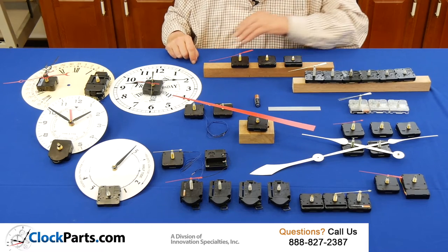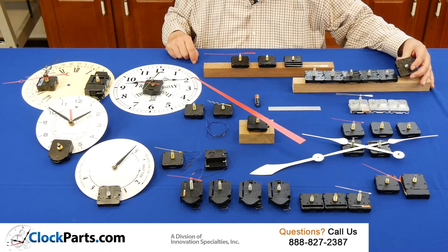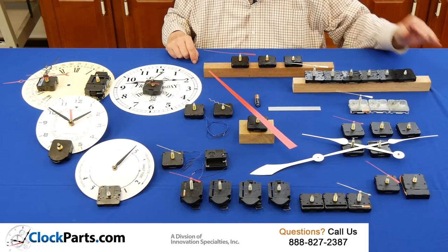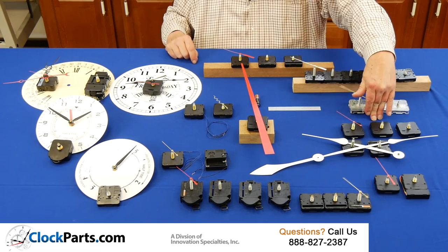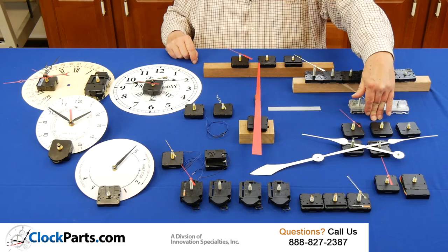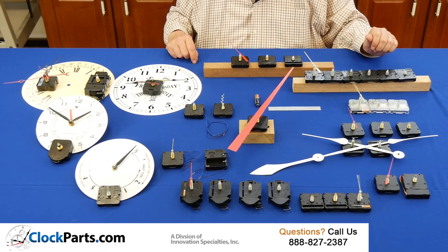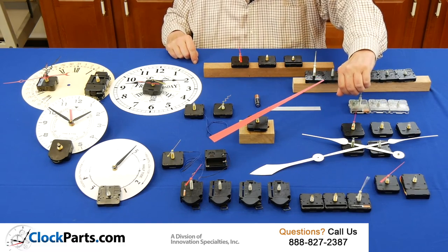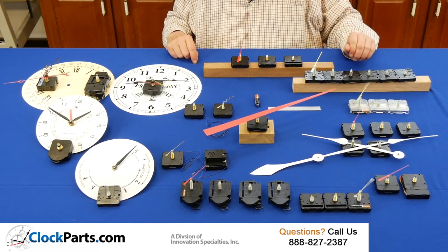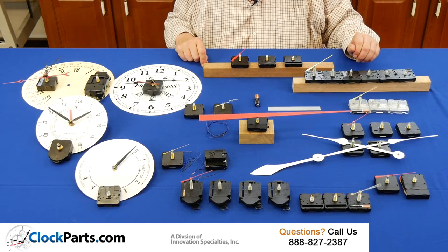Here's the list. Our American made clear case and regular case mini quartz movements that are still made in Southern California. Our totally silent continuous sweep movements — these are perfect for a bedroom or a reading room where silence is required. Then we go to our high torque movements for hands up to 18 inches long, which translates into wall clocks between 3 and 4 feet in diameter.